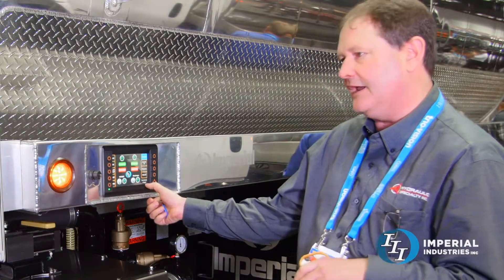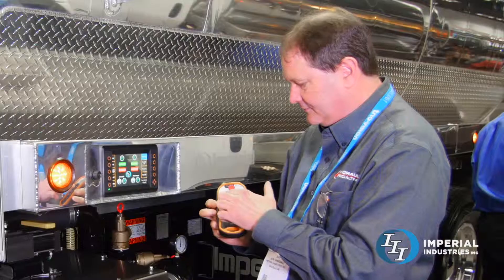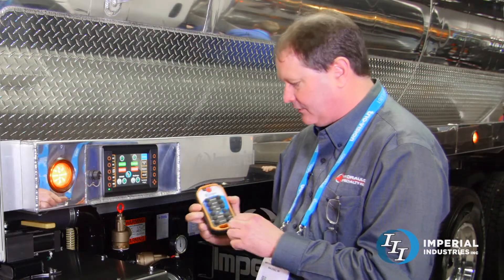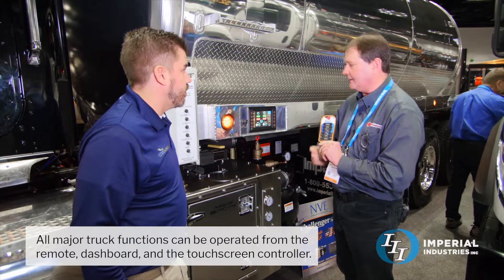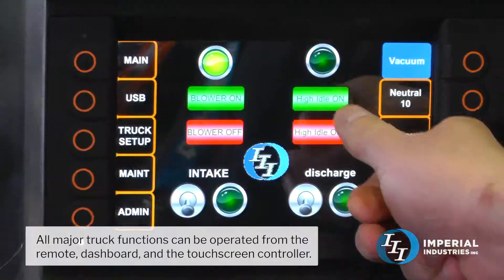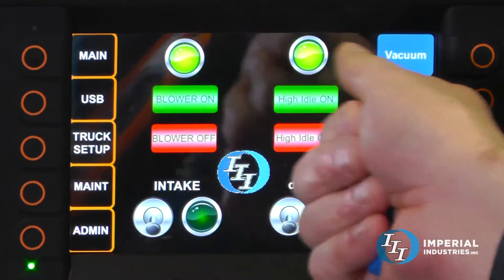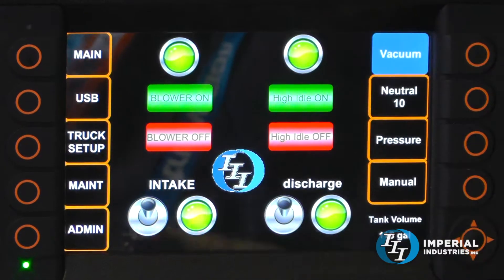We're also tied into the tank level — live feedback on what your tank level is. You can start and stop your PTOs, you can control your vacuum for your blower and open and close your intake valves just like always. Plus you can do those same functions from the screen — turning PTOs on and off, raising the engine idle — and you can see real-time feedback on the system as to what's on and what's off.